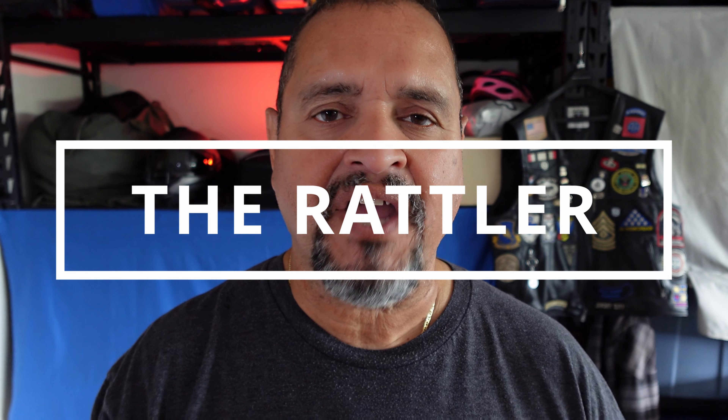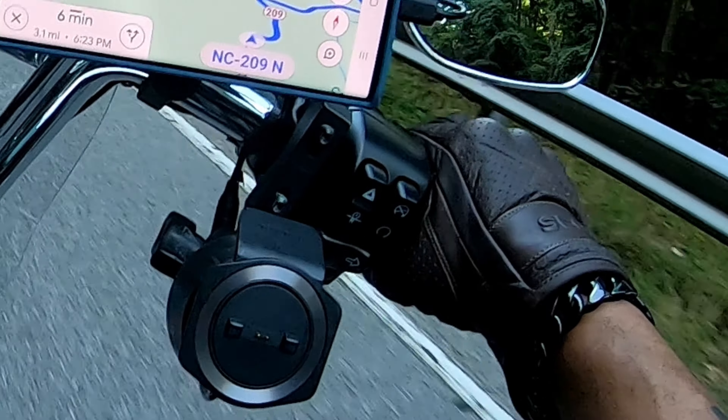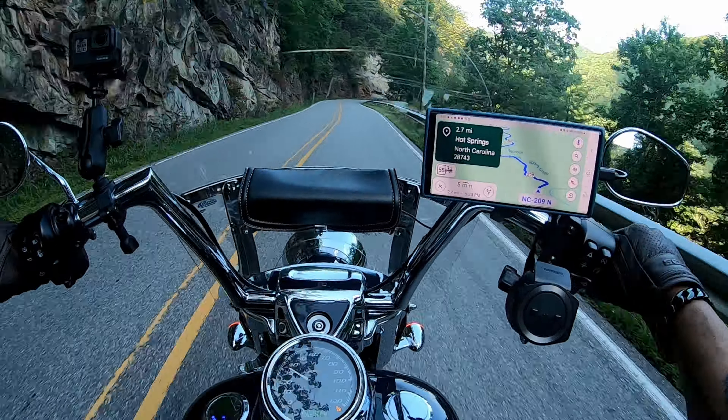Whether you're a seasoned rider or someone who just likes to take the scenic route while clenching your handlebars for dear life, this stretch of highway is packed with the thrills, spills, and sweeping curves your little biker heart could ever want.